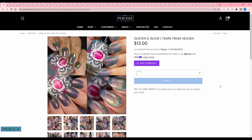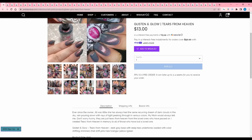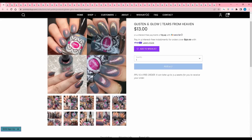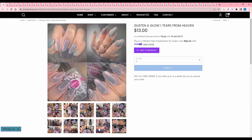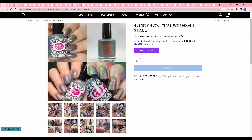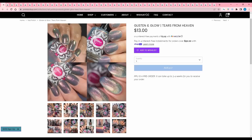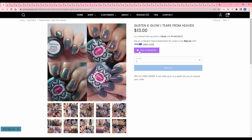Glisten and Glow, Tears from Heaven. It is a dark gray base with deep teal undertones loaded with color shifting shimmers that shift pink, red, orange, yellow, and green. This is a really pretty color. I feel like I have a few like this because I'm attracted to these kind of blue grays with the shimmer. I'll think about it.